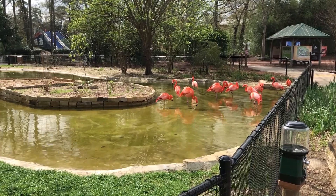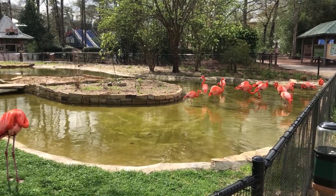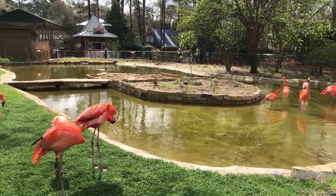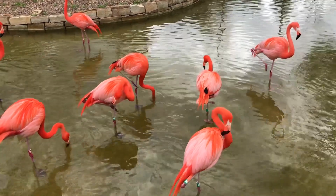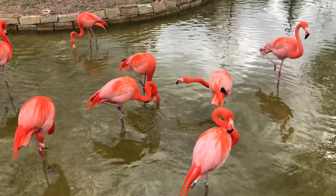Researchers discovered that the shape of the flamingo leg bones are one of the big reasons for their extraordinary balancing ability. Their hip joint directs all of the body weight straight down to the ankle, and then the bones in the ankle lock together to keep the leg from bending. In the end, researchers say that flamingos actually have better balance standing on one leg instead of two.